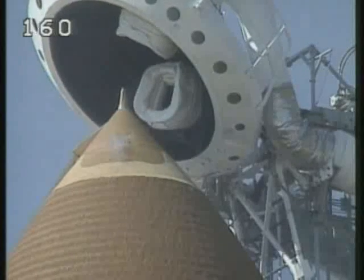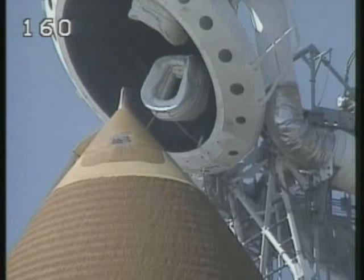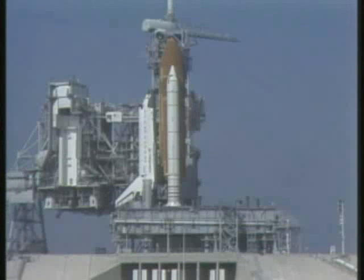At T minus 2 minutes, the flight crew will be instructed to close their visors. Flight crew, this is OTC — close and lock your visors and activate FHR O2 flow, and have a good ride.